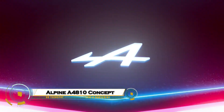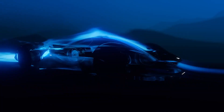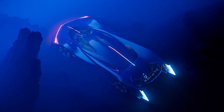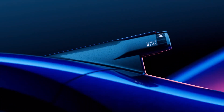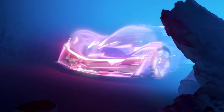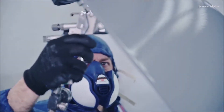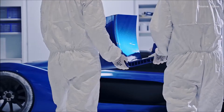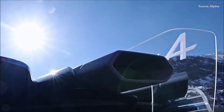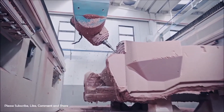The Alpine A4810 concept is a futuristic hydrogen-powered supercar that redefines performance and sustainability. Designed by Alpine in collaboration with 28 master students from the Istituto Europeo di Design in Turin, this stunning two-seater was envisioned for the year 2035 and symbolizes the fusion of French engineering and Italian design. Its sleek aerodynamic silhouette is inspired by Formula One, while a lightweight build and cutting-edge hydrogen powertrain offer an eco-friendly alternative to traditional supercars.